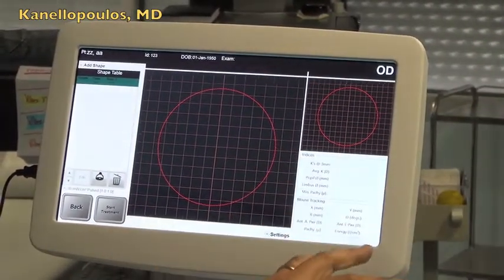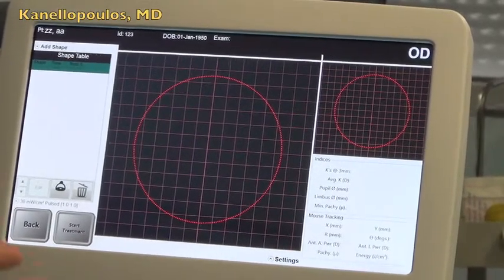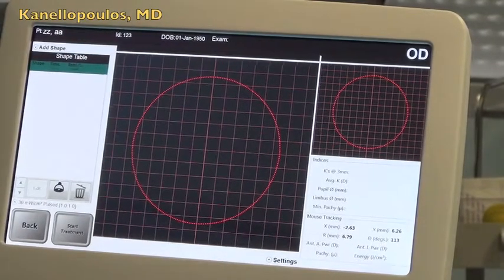The picture is taken by the module itself. So you layer the tracker over the eye, capture that picture, bring it up here, and then go directly into the picture to create a customized cross-linking pattern.